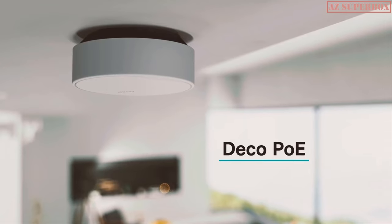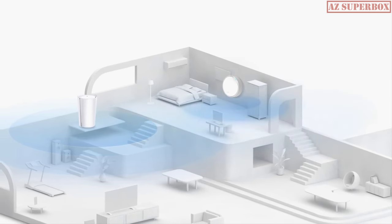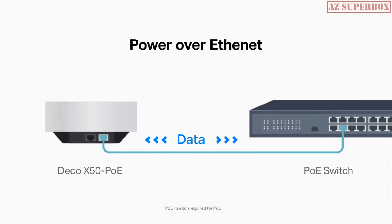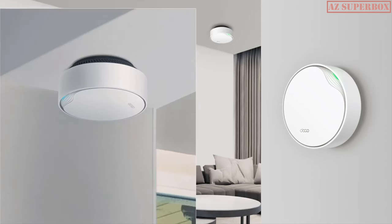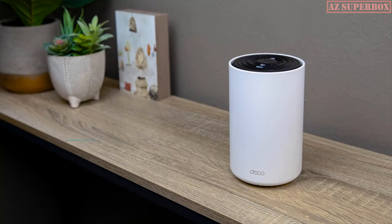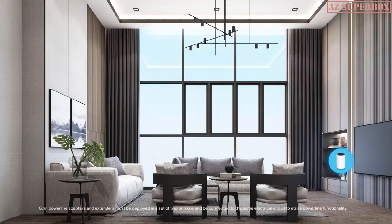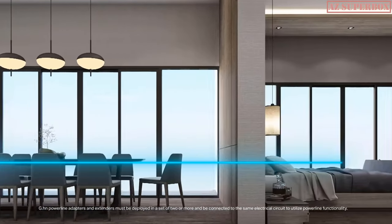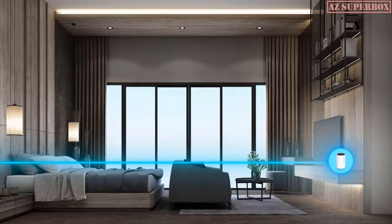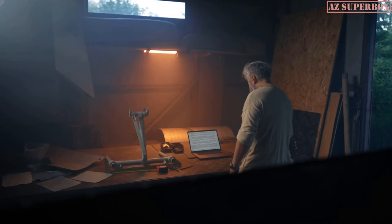Deco PoE adds versatility to your Wi-Fi setup. With built-in PoE, you can power your Deco units with an Ethernet cable without worrying about proximity to a power outlet. Install your Deco on the wall or mount it to a ceiling for optimal placement and better Wi-Fi performance. Deco Powerline is a hybrid mesh and powerline device that provides a strong Wi-Fi network utilizing your home's existing electrical wiring as an Ethernet backhaul — ideal for users who need Wi-Fi in structures with concrete, bricks, and other materials that may hamper Wi-Fi signal performance.